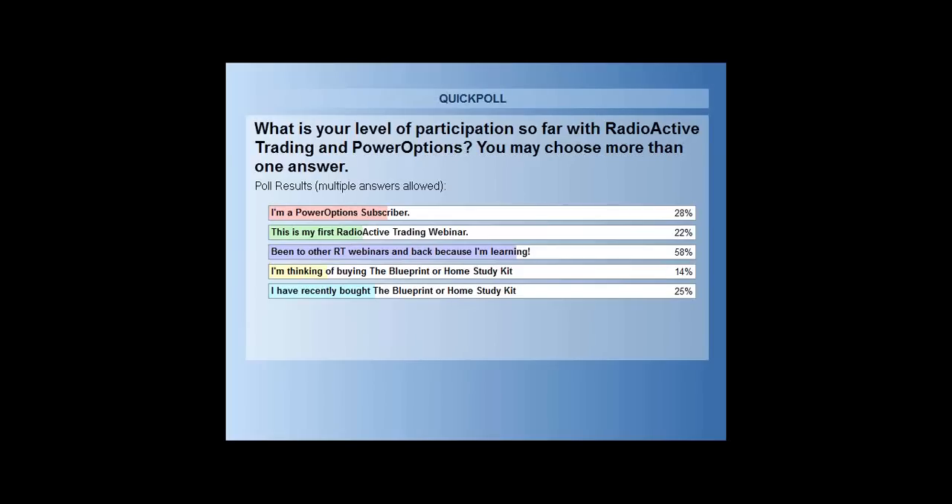Twenty-eight percent of participants say they're a PowerOptions subscriber. I'd like that number to be 100% — not just because I like the PowerOptions people, but because it's the best thing for you. When it comes to finding trades, managing them, tracking them, and even altering trades, the PowerOptions platform is what I use and have used since I discovered it. My subscription is now free through my partnership, but it was worth every bit of the $59 I was spending before.